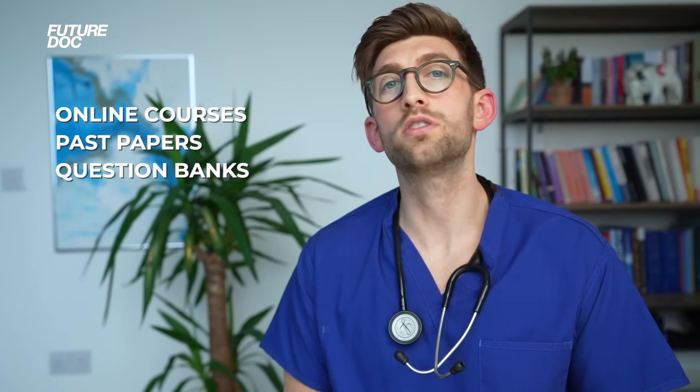Another area in which the FutureDoc Academy excels is in the resources we provide. We partner with the best companies out there to give you the best available resources on the market — everything from online courses to past papers and question banks for you to practice your technique. Rather than creating a second-rate version of specialist resources, we've decided to partner with all those specialist companies to provide you with the best possible resources to make sure you perform the highest and are the most competitive in your medical school application.